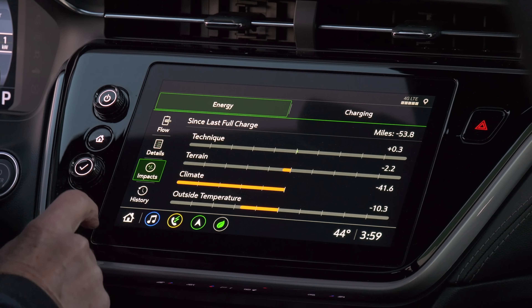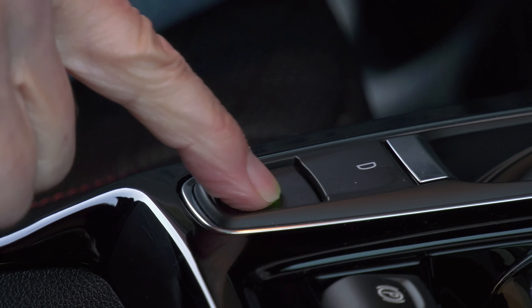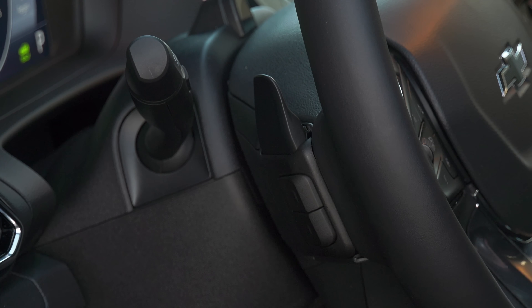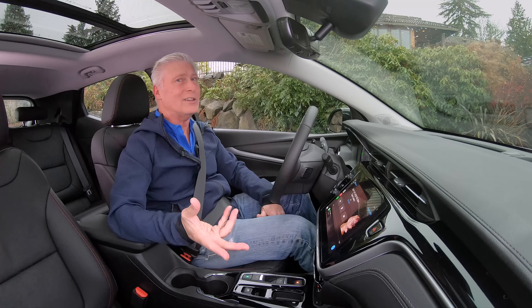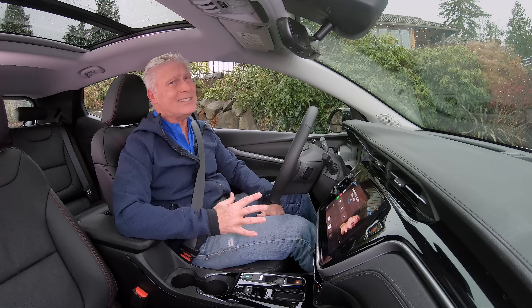Both the EV and EUV share this interior, and the drive selector gets a new arrangement that's easy to get used to. All Bolts get a sport mode that adds some heft to the steering weight — it's not just a Redline thing. There's also a one-pedal drive mode that remembers your preference at startup, plus an additional control to add even more regenerative braking drag. It's a clever setup.